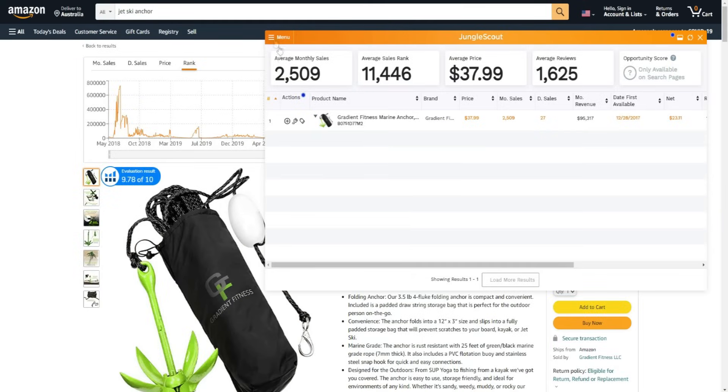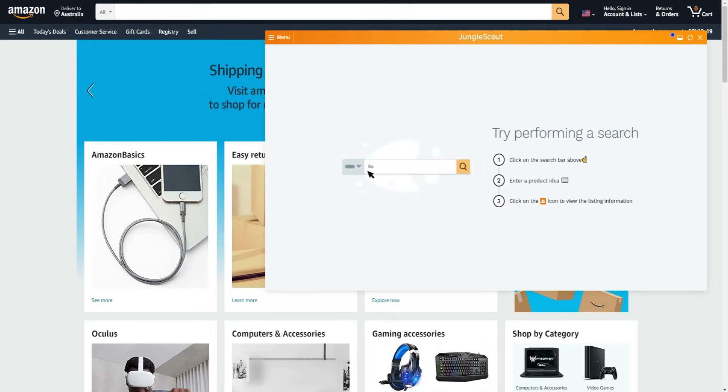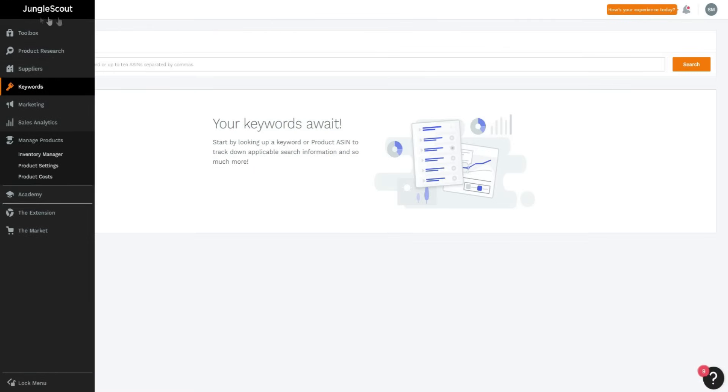The extension works right on Amazon.com - you can see the Jungle Scout extension gives us a lot of information. You can do research for various keywords and niches you want to consider. You use the Chrome extension in combination with the members area inside Jungle Scout's website to do good product research, keyword research, find potential suppliers, support your marketing efforts, and get in-depth analytics on your sales.